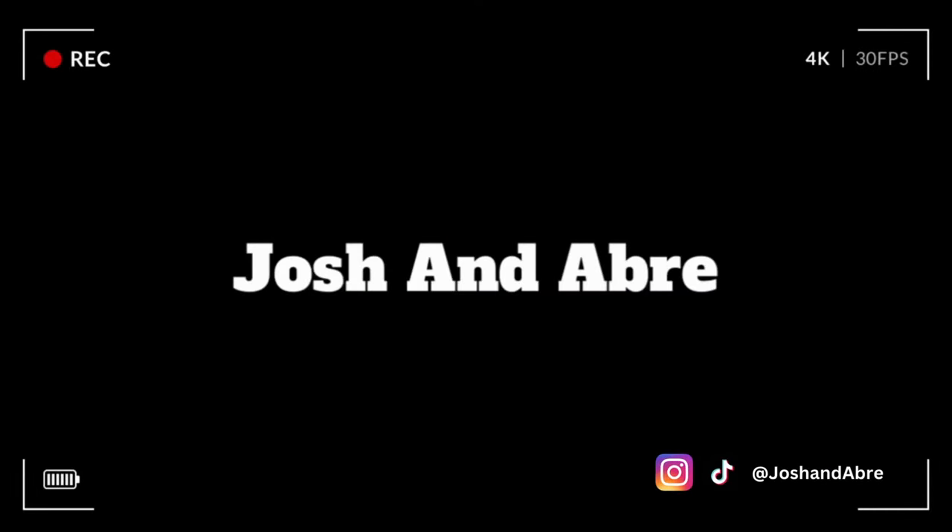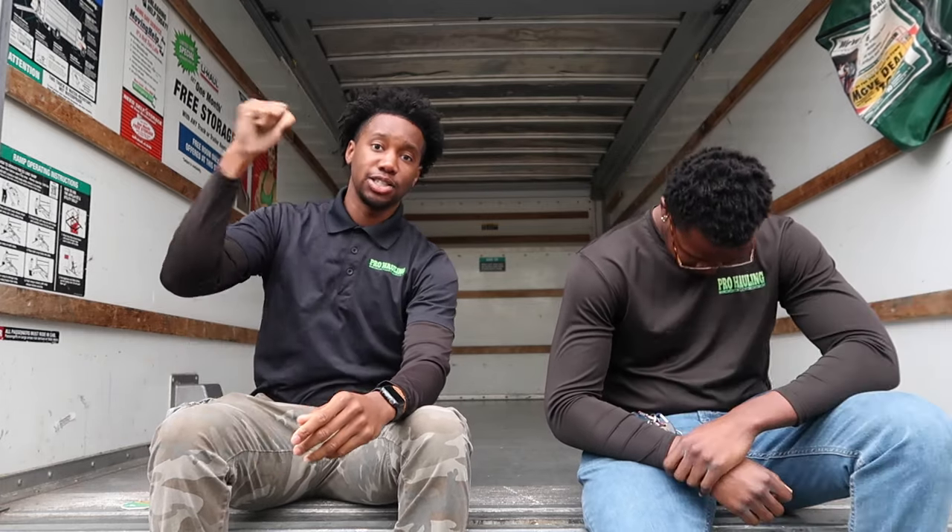We are back in the 20-foot box truck. If y'all saw the last video, we were able to make over $3,000 taking away two full loads, and that job was a killer. Today's job is going to be a lot easier because we're just taking away pallets. We are doing a job for a business, so I'm thinking about two loads.